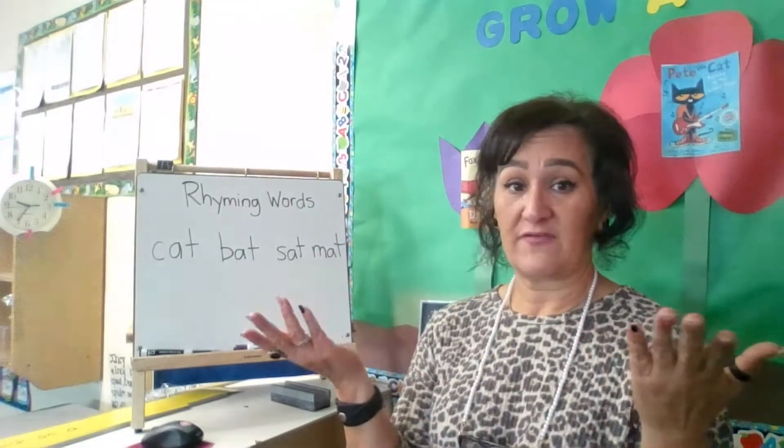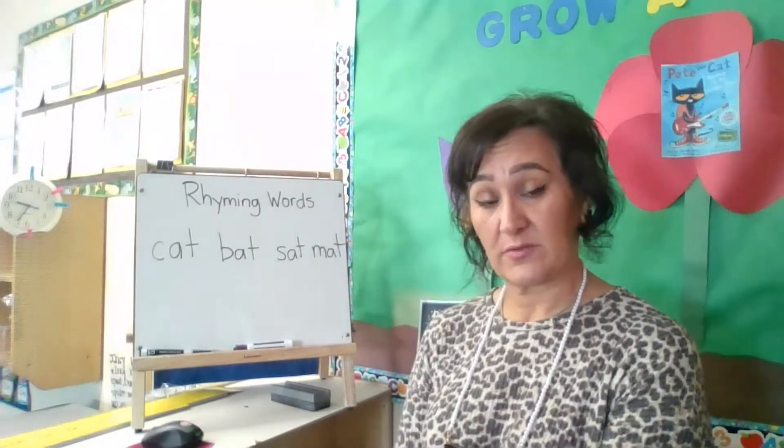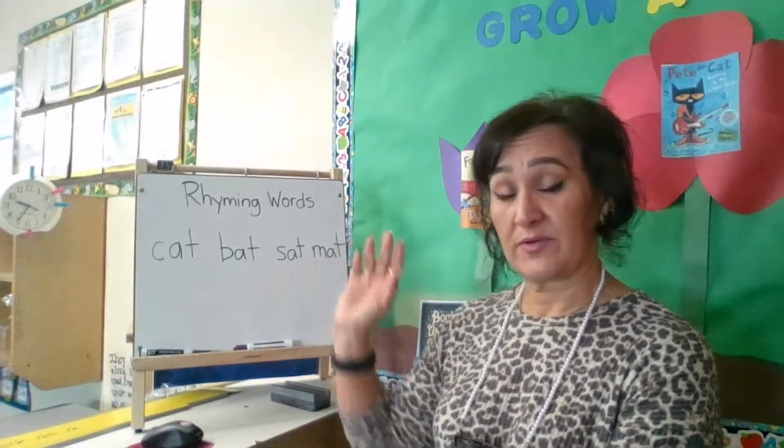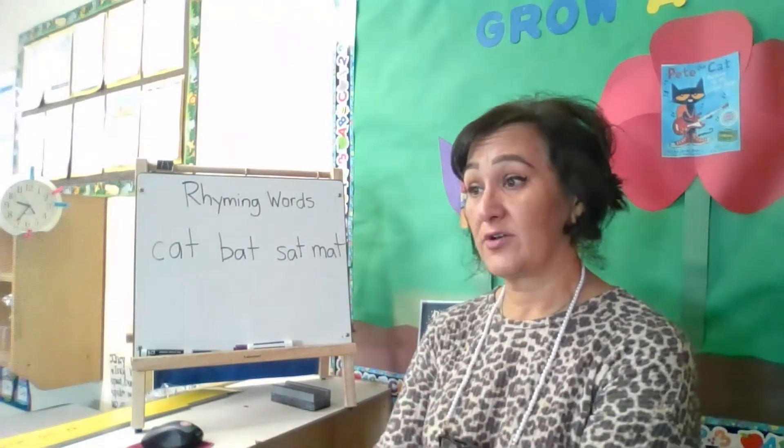My activity doesn't involve much. If you'd like, you can use pencil and paper to write down some of the words, or a dry erase board with a marker. But as you're walking, in the car, or just at home, you can talk about rhyming words with your child.